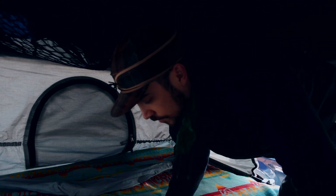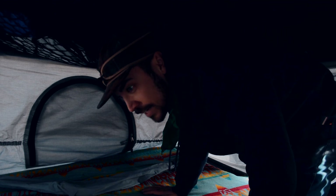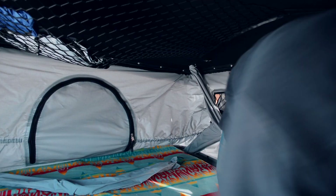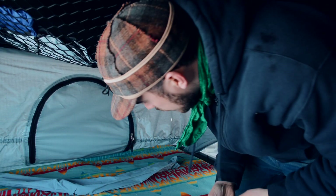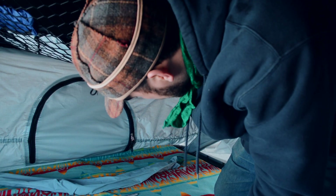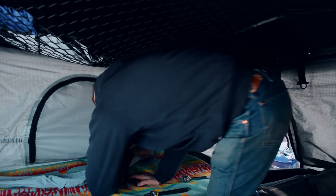We actually switched the mattress in here out for a memory foam mattress. In the winter when it's cold it gets pretty hard, but you just apply a little bit of weight to it and it starts going down — it just moves a little bit slower. Alright, we have a 10-millimeter ratchet and crescent wrench and we'll see if we need anything else.